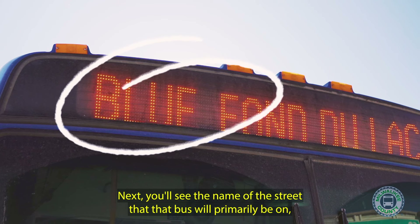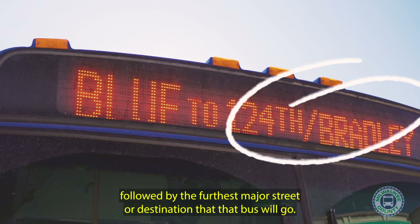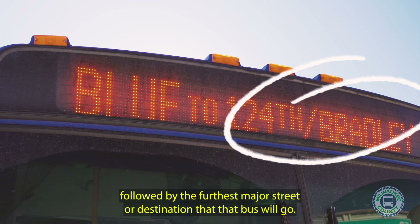The route name comes first. Next, you'll see the name of the street that that bus will primarily be on, followed by the furthest major street or destination that that bus will go.